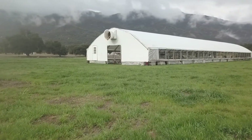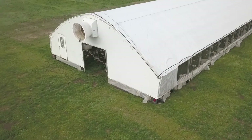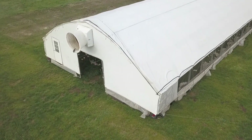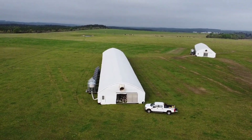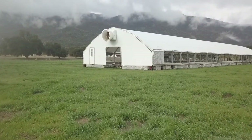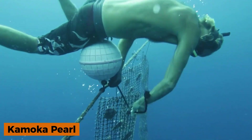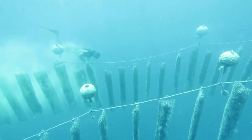Chickens are notorious for tearing up topsoil while foraging, but by relocating the coop regularly, the land has time to recover and regenerate. Powered by solar panels, the system generates electricity to run the wheel motors, which can be activated remotely with the push of a button. This clever solution keeps both the soil and the chickens healthier while promoting sustainable farming practices.